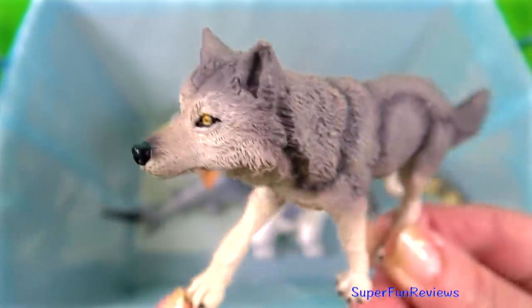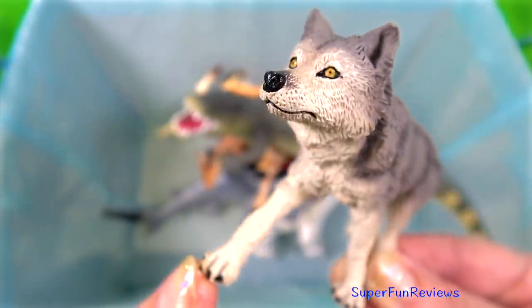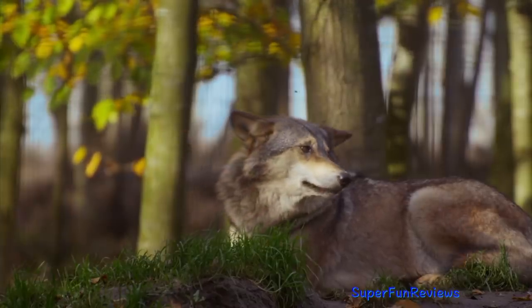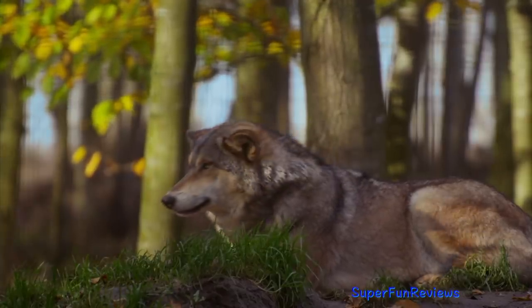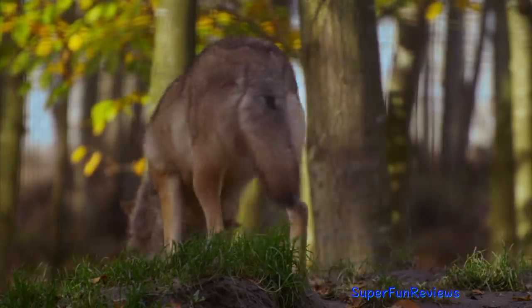The wolf. Wolves howl to communicate their locations to other pack members and to ward off rivaling packs from their territory. It's also been found that wolves will howl to their own pack members out of affection, as opposed to anxiety.